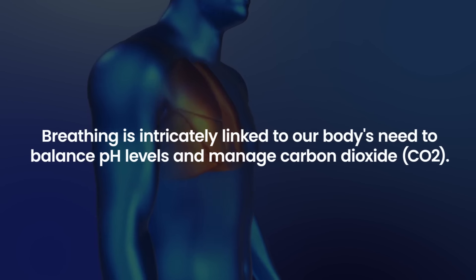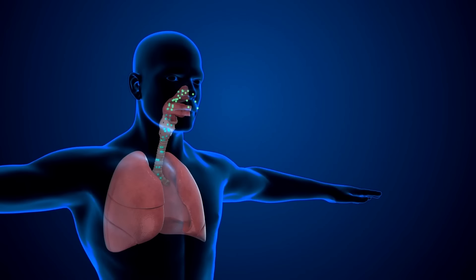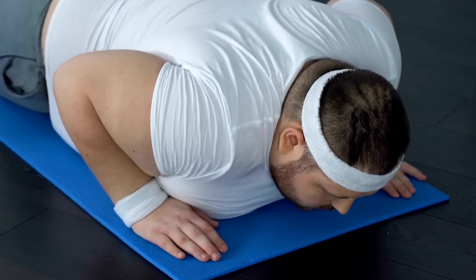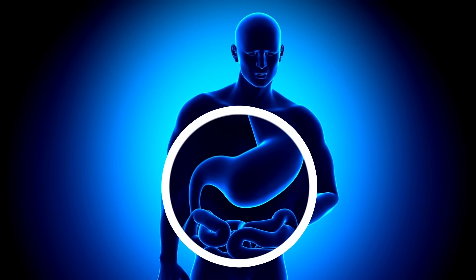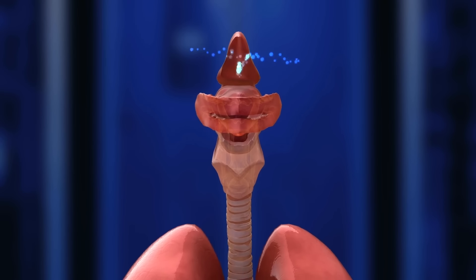Breathing is intricately linked to our body's need to balance pH levels and manage carbon dioxide. When the body starts to experience a significant buildup of acids, it naturally attempts to exhale more CO2 to compensate and restore the pH balance. In the context of diabetes, this abnormal respiratory pattern often signifies the onset of diabetic ketoacidosis, DKA. DKA occurs when the body, unable to use glucose for energy due to a lack of insulin, resorts to breaking down fats, releasing ketones — acidic compounds. As ketone levels rise, the blood becomes more acidic, triggering the respiratory system to expel CO2 more rapidly, manifesting as fast or labored breathing.